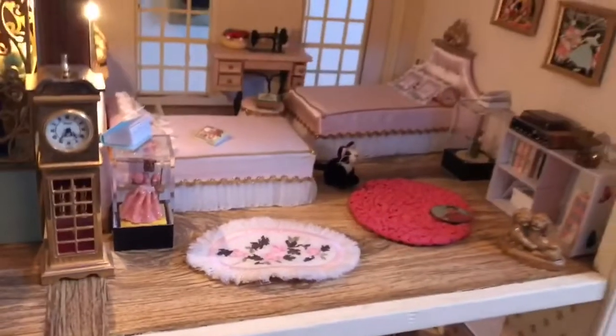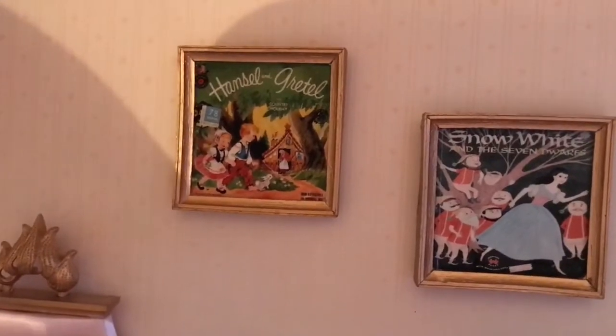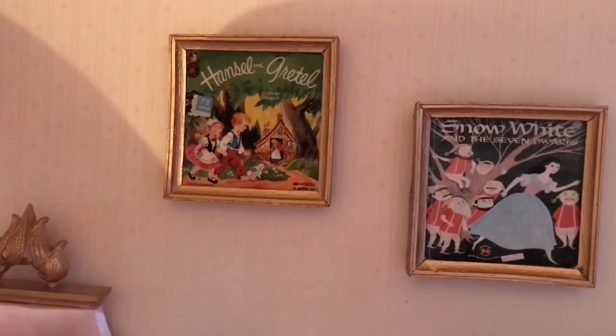The last thing I wanted to show you in this room was there were two pictures on the wall — really old school. We had Hansel and Gretel and Snow White and the Seven Dwarfs.